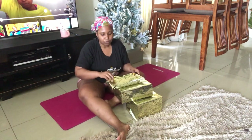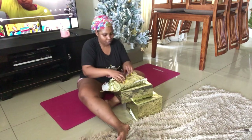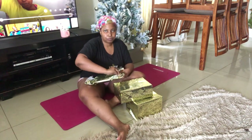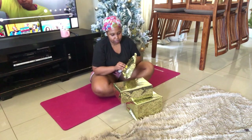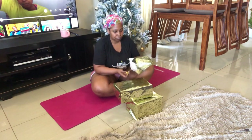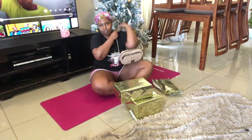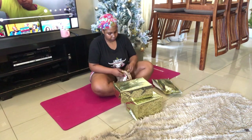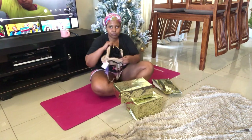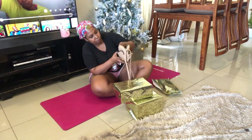I'm opening up my Christmas gifts. I hope you guys can see me. Let's see what's in here. Oh wow, this is so cute. I hope you guys can see it.